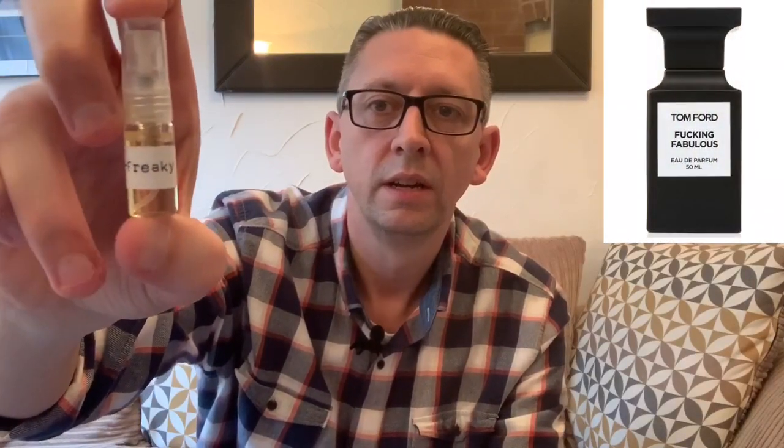I also ordered Zero Three Three Paradise, which is their interpretation of By Kilian's Straight to Heaven, and it's a fantastic scent — really nice, a dark boozy scent, so beautiful. Then Victor very kindly sent me four samples. He sent Zero Six Six Freaky Ace, which is an interpretation of Tom Ford's F***ing Fabulous, which I really enjoyed. Zero One Zero Phantom Sombre is a version of By Kilian's Black Phantom — I showed a guy at work and straight away he said 'I want to get it' and placed an order. That's how good this smells — it will definitely set you apart from the crowd.